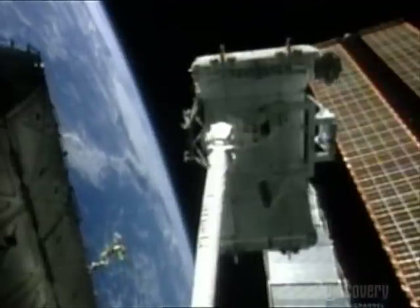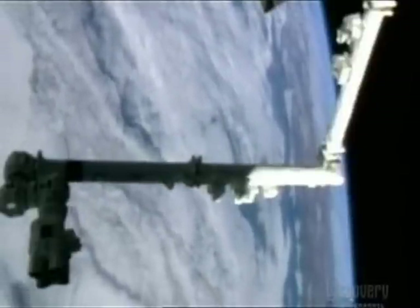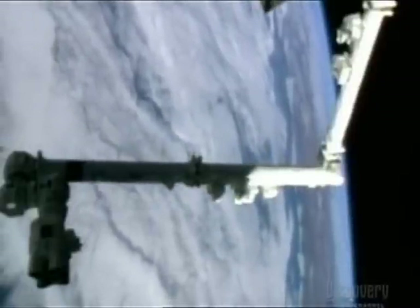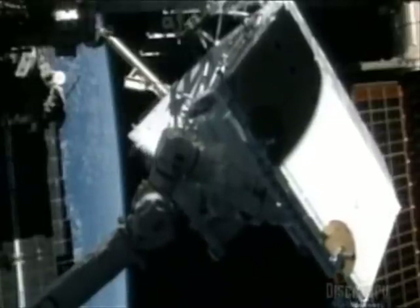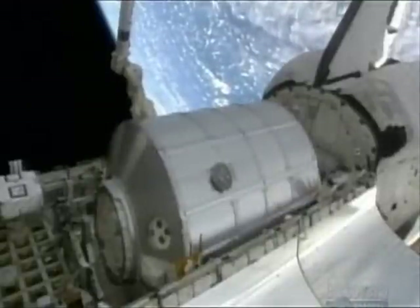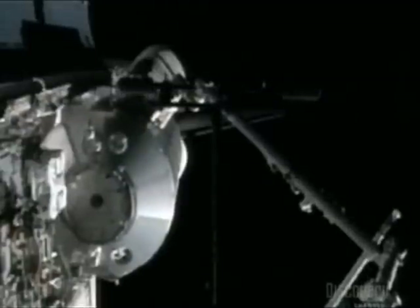Permanently fixed to the space station, Canadarm2 weighs in at 1,800 kilos, is 17 and a half meters long, and is capable of moving a mass of over 100,000 kilos. When the major structural components of the station make it into space, it's Canadarm2's job to lever them into position.